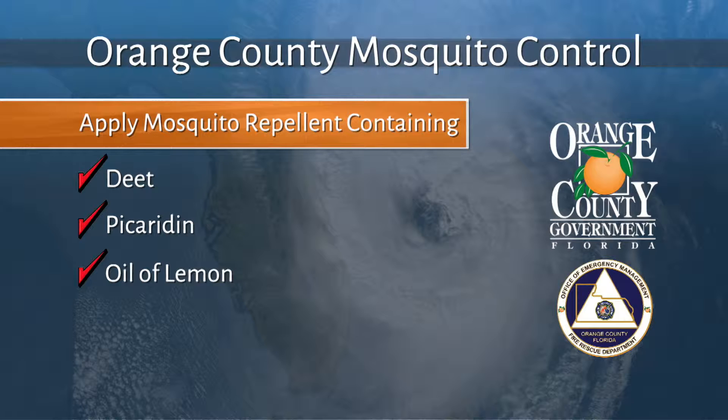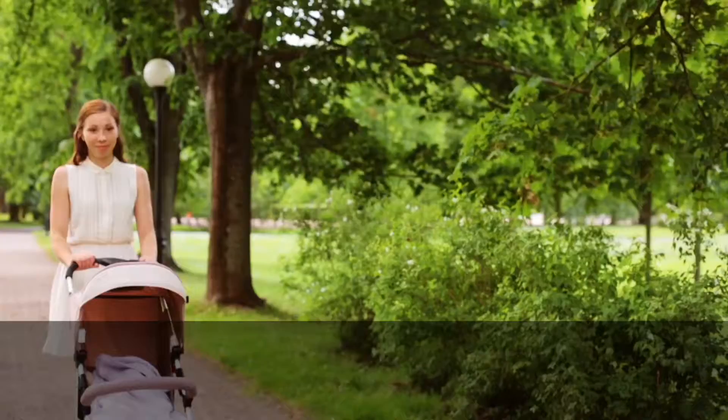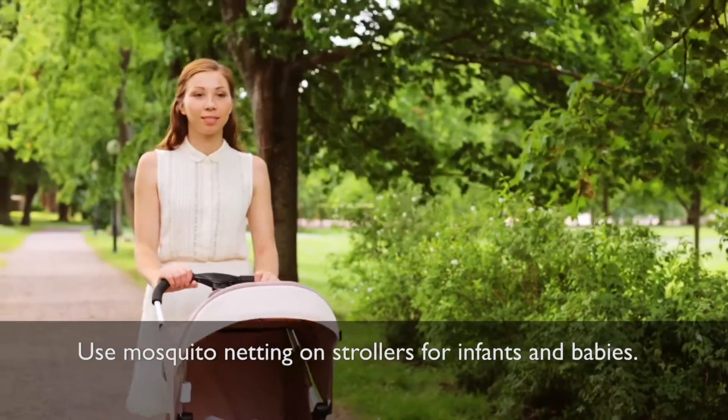Apply mosquito repellent containing DEET, picaridin, oil of lemon eucalyptus, or IR3535. EPA-approved repellent is safe for pregnant women to use. Use mosquito netting on strollers for infants and babies.